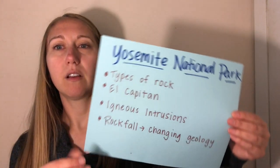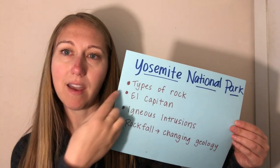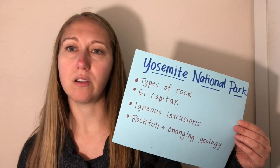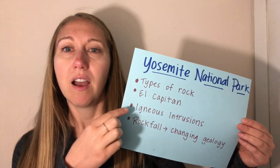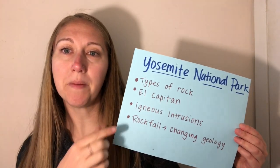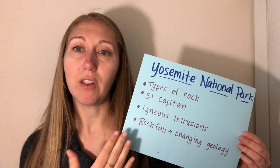I'm going to leave some investigation up to you. Some things you could investigate at Yosemite National Park include: what type of rock is creating these beautiful features like El Capitan, Half Dome, and the other rocks in Yosemite Valley? You could do a close-up investigation of El Capitan and learn about igneous intrusion — how did these rocks form and where did they originate? And lastly, how is the geology changing in present day? One way we'll look at that is by examining rockfall. I hope you enjoy this video and that you get out and investigate Yosemite National Park. Bye!